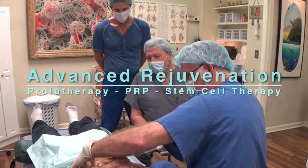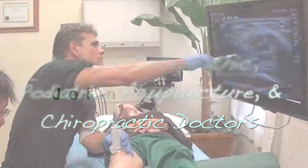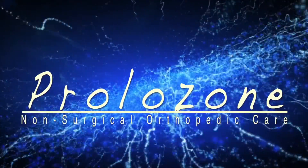Advanced Rejuvenation is a cutting-edge regenerative clinic offering regenerative orthopedics for over 17 years. Prolozone.